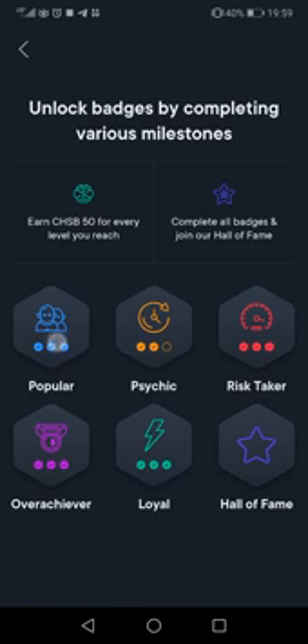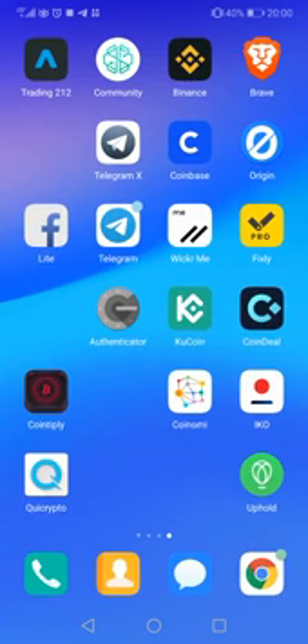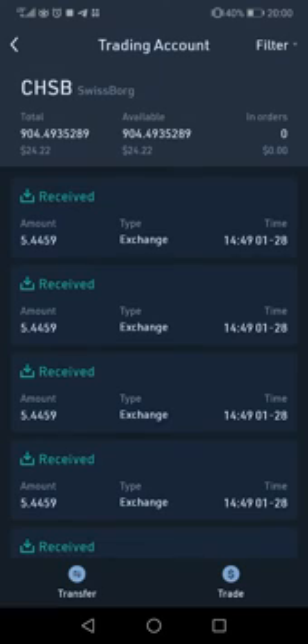Here you have tasks to earn free tokens, so you get two airdrops in one app. It's legit — I don't waste time on anything questionable. I'm also buying some tokens because they're already on KuCoin. This is a token from the SwissBorg app — it's not just for the airdrop. I bought a little because I believe in this product and like the project. In March, you get two months to earn.